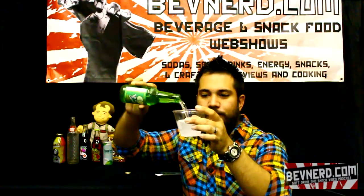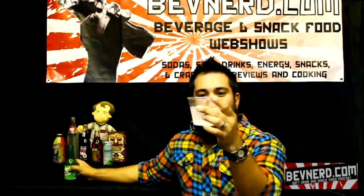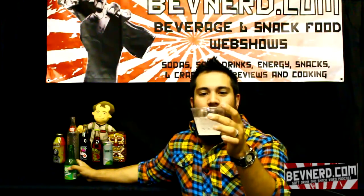I'm just going to pour it in and see what it looks like, the carbonation, all that fun stuff. Very effervescent. It looks clear, very, very carbonated.